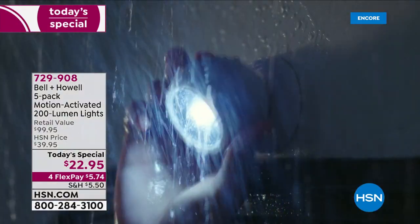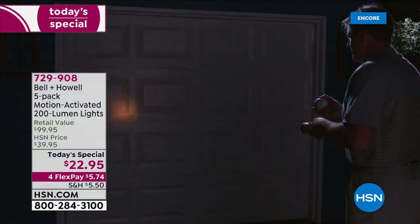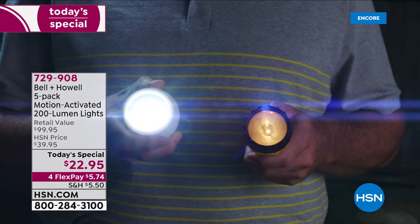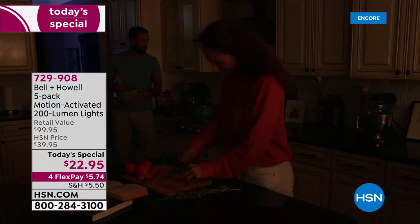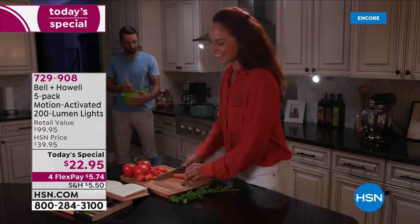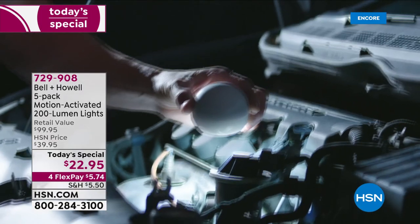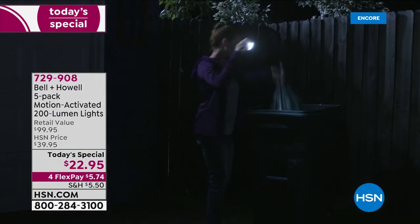They each come in a giftable box. If you're thinking ahead to the holidays, or for great teacher gifts, or gifts for delivery people who've been servicing your home — this is a great time. You're getting five, making them about $4 and change a piece, when retail is closer to $20 a piece. The savings is incredible. Thousands of you know that and you're on the phone.